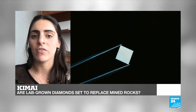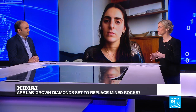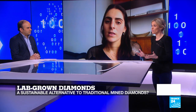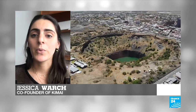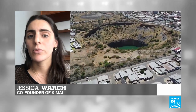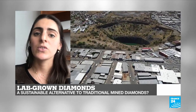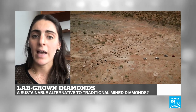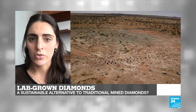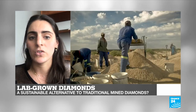Even the FTC has changed the definition of a diamond by taking the word 'natural' out of it, showing that a lab-grown diamond is now considered a diamond. Some argue that lab-grown diamonds have a significant carbon footprint because of the energy required to produce them. At Kimai, we mostly work with labs that use renewable energy. The energy used to create lab-grown diamonds is not comparable to the energy needed to mine diamonds — we must dig deeper and deeper to find less than one carat of rough diamond, leaving enormous holes on our planet. Moreover, the social impact of mining has known many controversies, from blood diamonds to child labor, and with lab-grown diamonds, we can drastically reduce both the environmental and social impact.